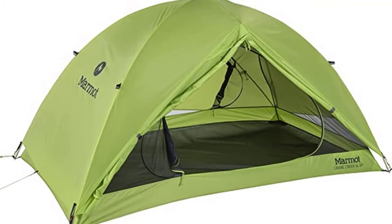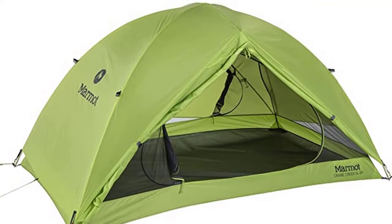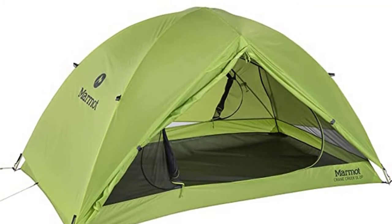The Crane Creek features two large D-shaped doors for easy access, as well as vents that can be propped open for ventilation to help reduce heat build-up inside the tent.